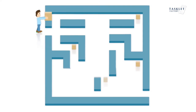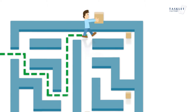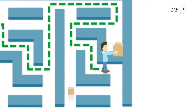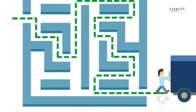The Mobile WMS solution supports fast picking routines and is designed to minimize errors. The warehouse worker is guided through the warehouse by the shortest possible route and confirms the picked items by scanning them and the barcode on the shelf. Mobile WMS also supports different picking scenarios like box picking.